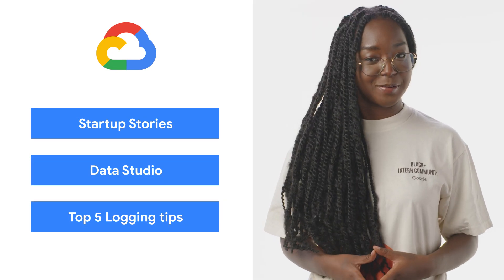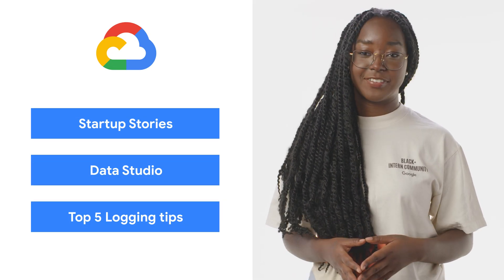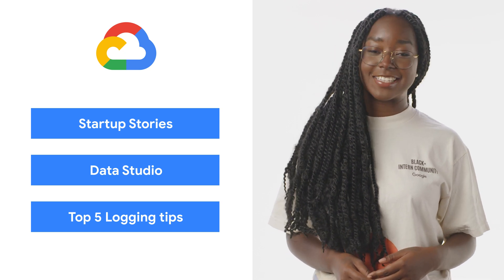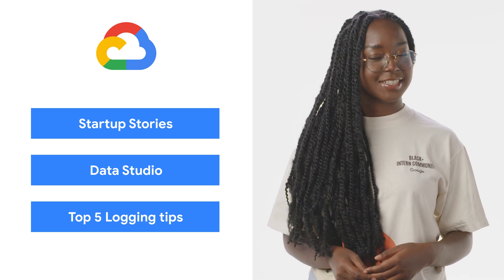Today we're talking about a new podcast, a new member of the Google Cloud family, and some tips for keeping your data safe. I'm Kelsey, and welcome to This Week in Cloud, where we serve you the lowest latency news.